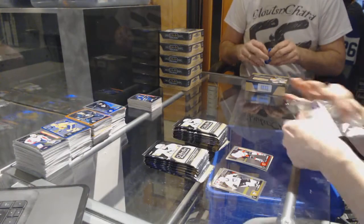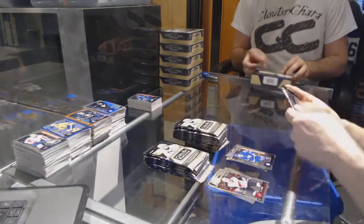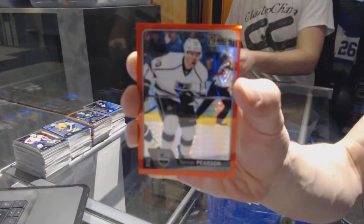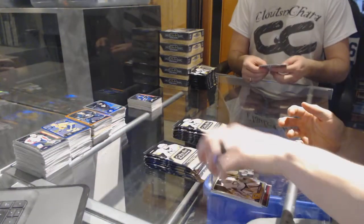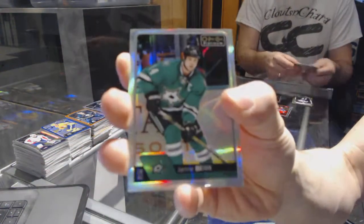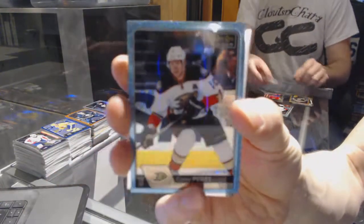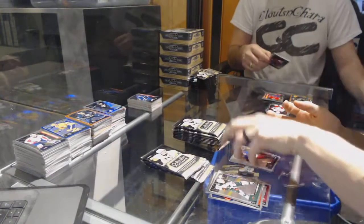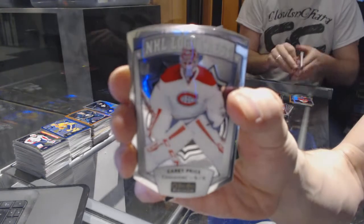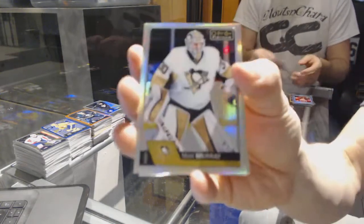And a marquee rookie for the Flames, Matthew Kitschuk. We've got a retro rookie for the Leafs, Austin Matthews. And a marquee rookie for the Leafs, William Nylander. We've got a red prism parallel numbered to 199 for the LA Kings, Tanner Pearson. We've got a rainbow for the Stars, Jamie Benn. Marquee rookie for the Ducks, Jacob Larson. Icy blue tracks for the Anaheim Ducks, Corey Perry. And a marquee rookie for the Rangers, Pavel Bucinevich. We've got an NHL logo crest for the Montreal Canadiens, Carey Price. We've got a rainbow for the Penguins, Matt Murray. And a marquee rookie for the Leafs, Connor Brown.